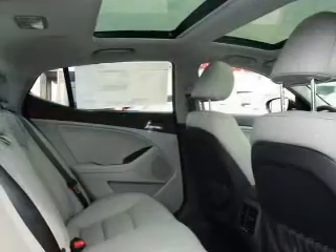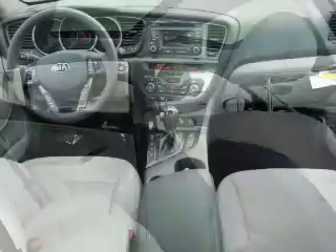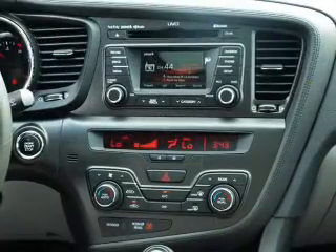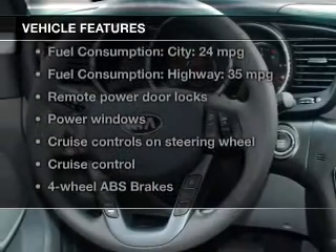The powertrain includes front wheel drive with an efficient four-cylinder engine connected to a smooth shifting six-speed automatic transmission. Premium wheels lend a distinctive appearance. The anti-lock braking system will help deliver you safely to your destination. Plus enjoy these notable features that are included